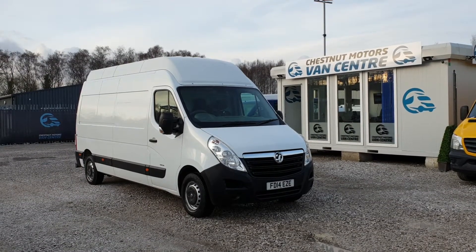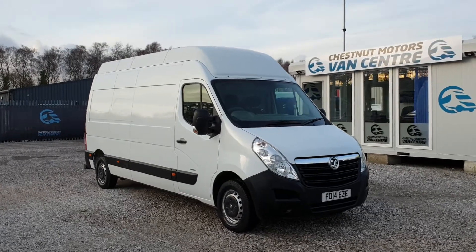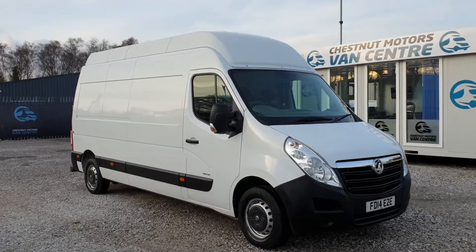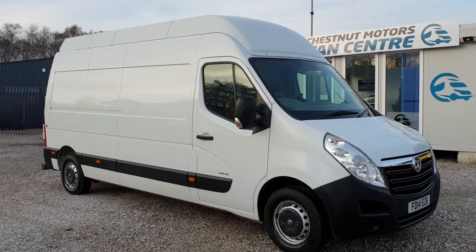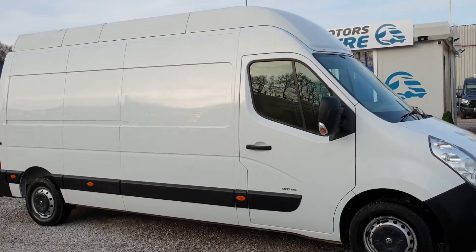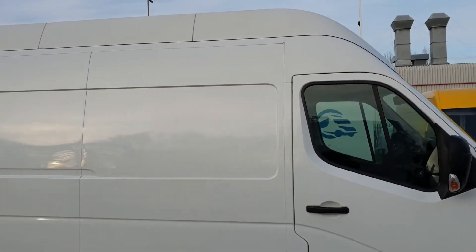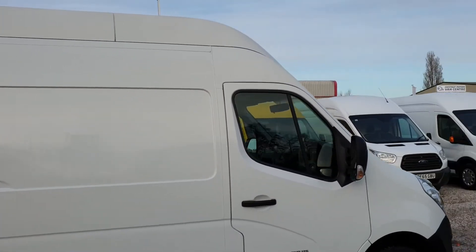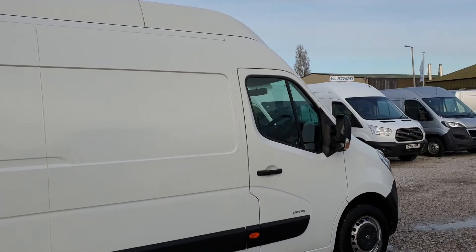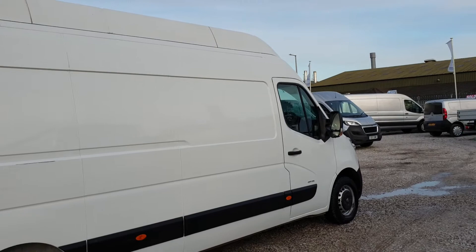Hi, I'm Richard from Chestnut Van Centre. This is a 2014 14-plate Fiat Boxer Varao L3H3 — it's a big boy. 2.3 diesel, only done 89,000 miles, and there's one owner from new, ex-fleet. Comes with outstanding full service history.